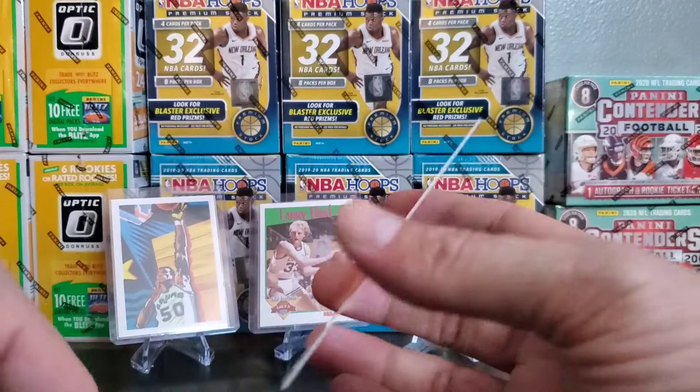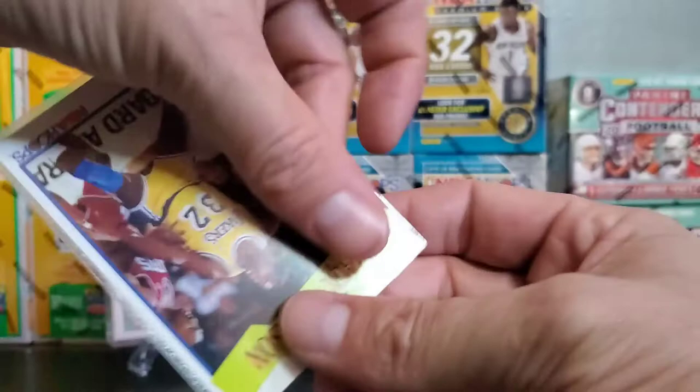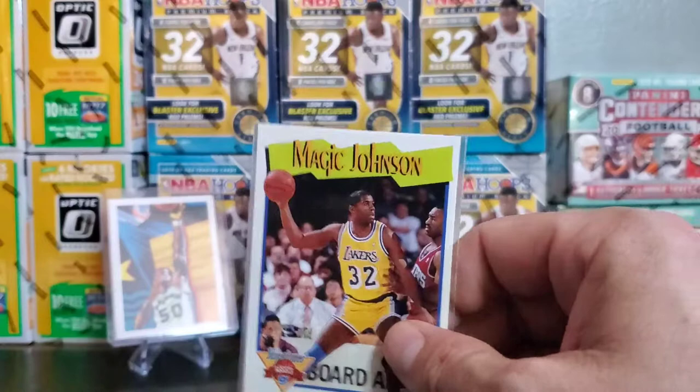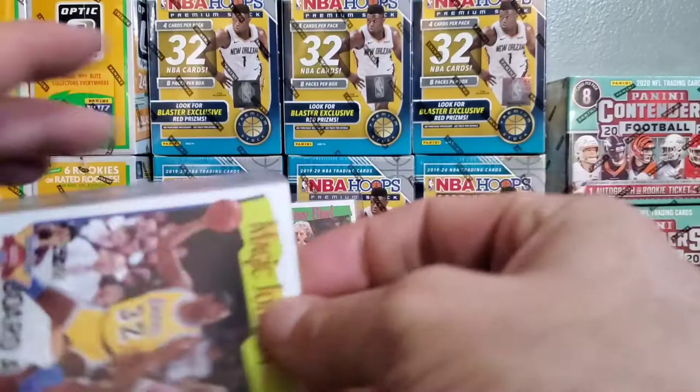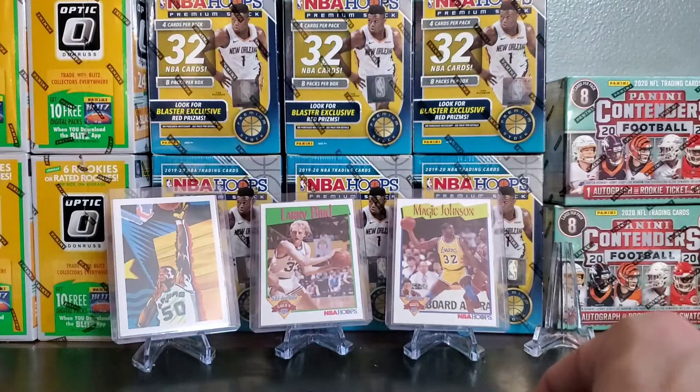Magic Johnson Milestone in Assists. Alright, not too bad — that's pack number two, the 91-92 Hoops Series 1 edition. Now we're going to get into some Skybox.